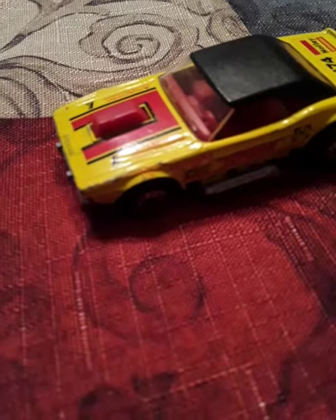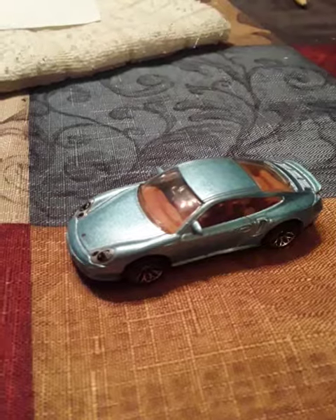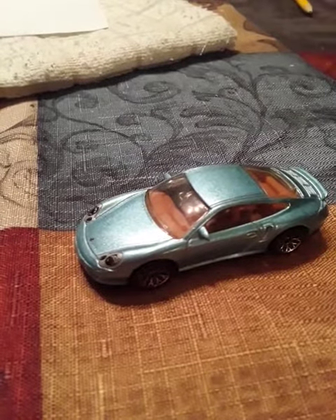Here comes a Pontiac Firebird — nice little car. Here is the Toy Man, nice little car also. Dodge Challenger. Speaking of nice little cars, it is a Porsche 911 Turbo.